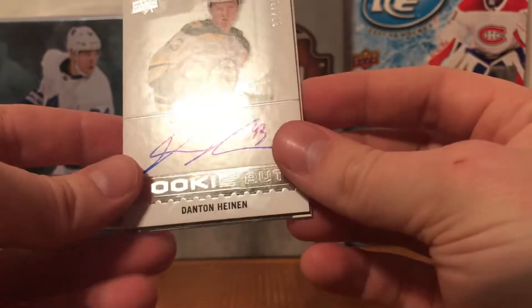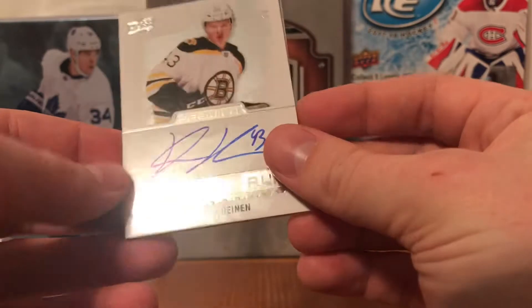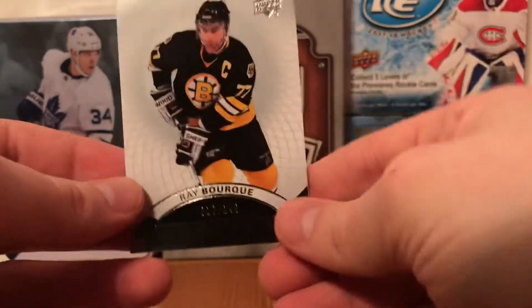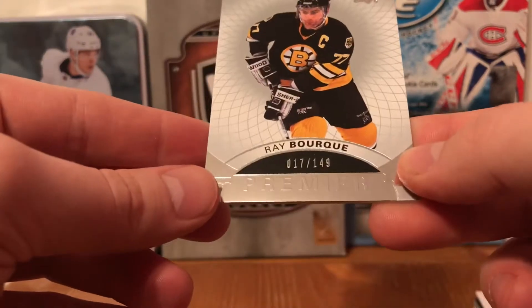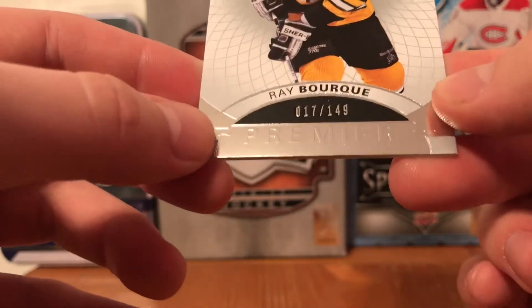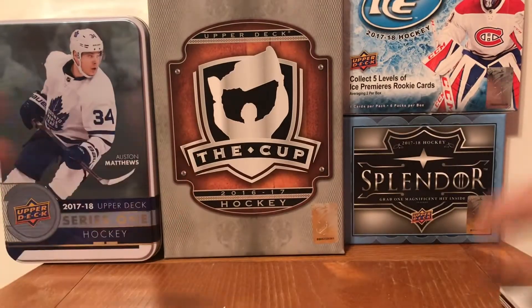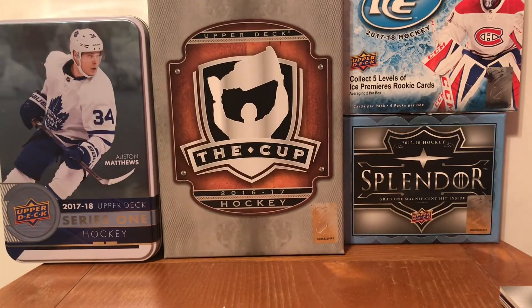I got a rookie auto numbered 274 of 239 of Danton Heinen, who's currently playing for the Anaheim Ducks. I don't think he's in the top nine but I think he's on the team, not in the taxi squad right now. And last we got a Ray Bourque Premier numbered 17 of 149, so that's the first stack.